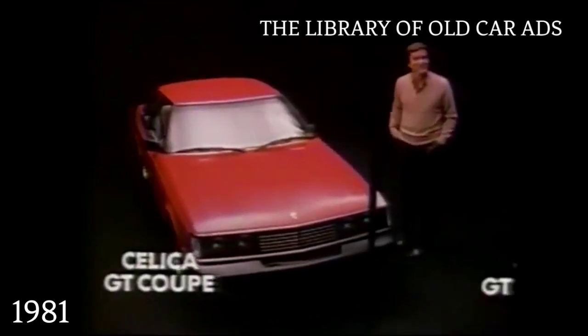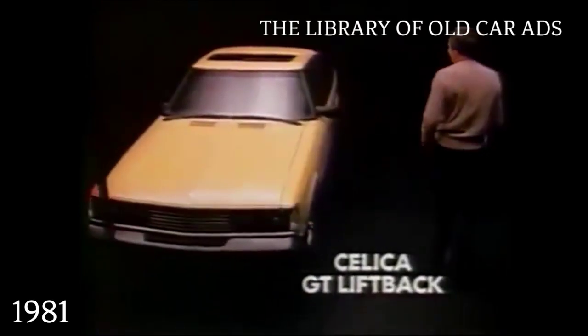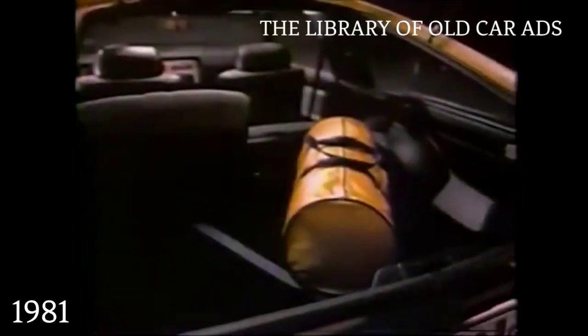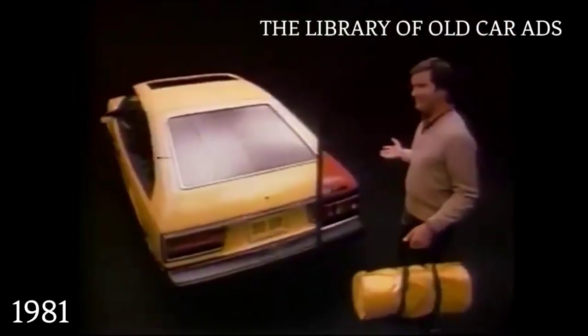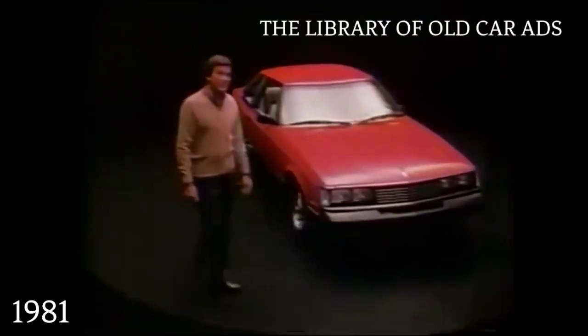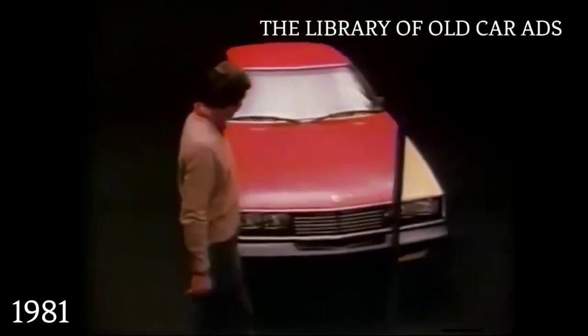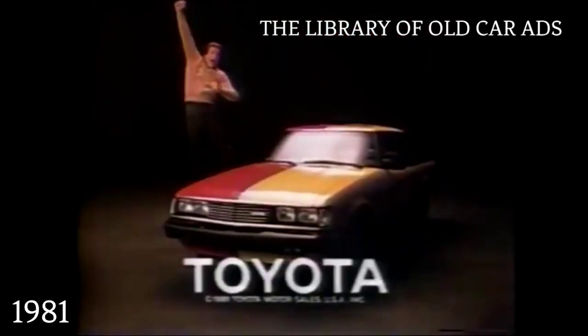The Toyota Celica GT isn't a sporty car. It's two sporty cars. It's a Celica GT liftback with fold-down seats, a hatch that opens to cavernous space, and the Celica GT Coupe with room for four plus a trunk. The Toyota Celica GT. It's a sporty car. And it's a sporty car. Oh, what a feeling. Celica. Toyota.